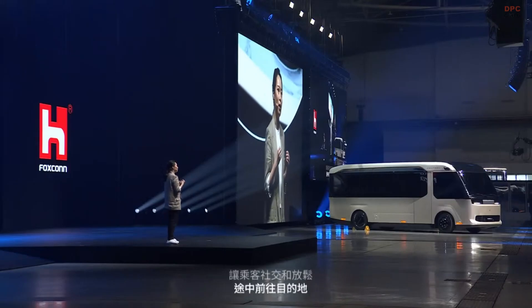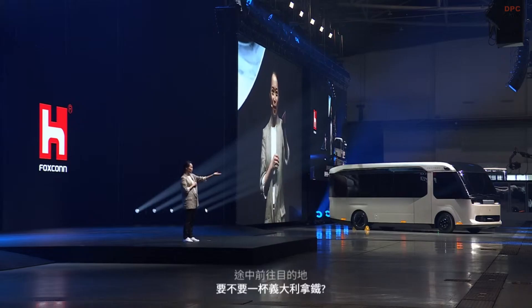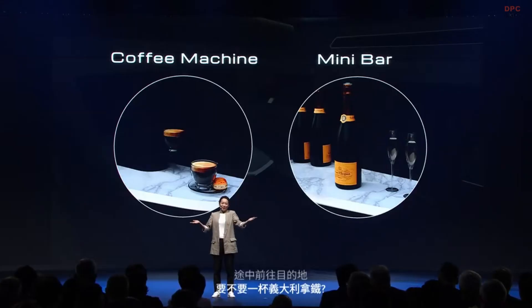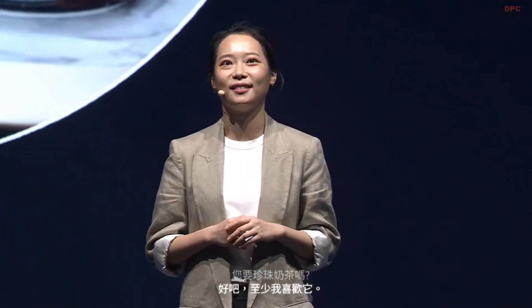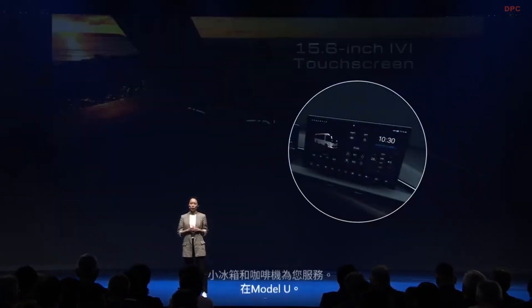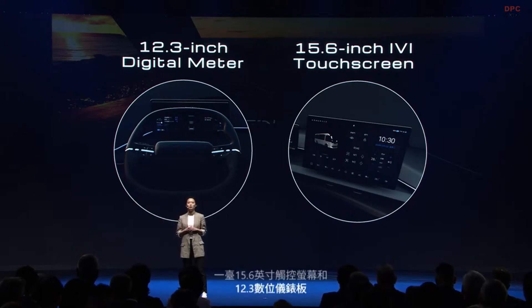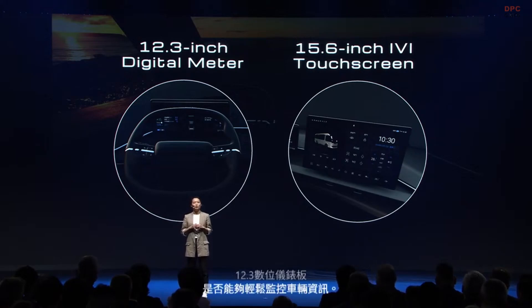How about an Italian espresso or bubble milk tea? A mini bar and coffee machine are at your service in the Model U. For the driver, a 15.6-inch touchscreen and 12.3-inch digital meters are there to easily monitor vehicle information and adjust settings, supporting the driver to provide a comfortable and safe ride.